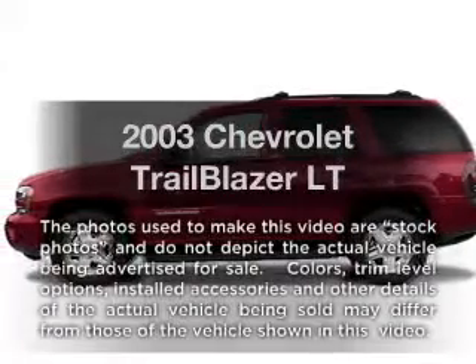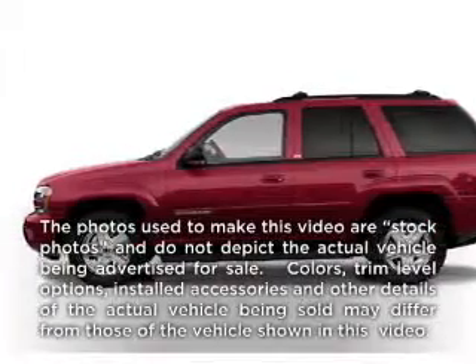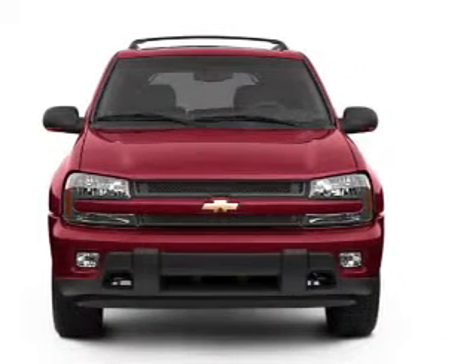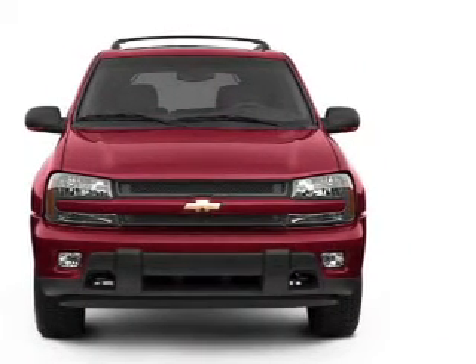Get noticed in this 2003 Chevrolet Trailblazer. This is the set of wheels you've been looking for, with a reliable six-cylinder engine connected to a smooth shifting automatic transmission.